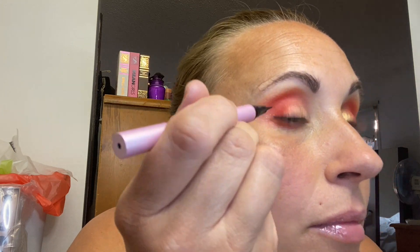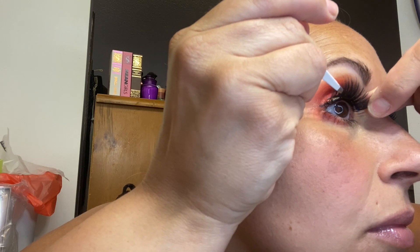Mascara — I used the L'Oreal Voluminous Carbon Black Mascara, which is also one of my absolute favorites. The lashes are Kela Lash 3D Full Mink, and I believe these ones are Sin City. They are pretty gorgeous. To make my eyes look a little bit more awake, I used the Tarte Fake Awake Liner, which pretty much opens up your eyes and makes them look bigger and brighter.